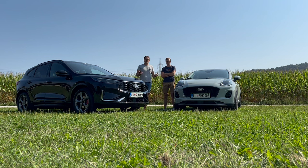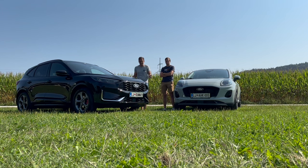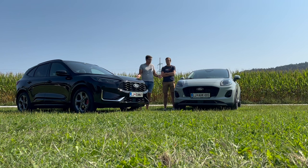Kako veš, da se poletje bliža koncu? Spet so na vrsti kakšne predstavitve, spet bomo imeli malo več dela, malo manj časa. In danes smo že tukaj na Fordovi predstavitvi kar dveh modelov.